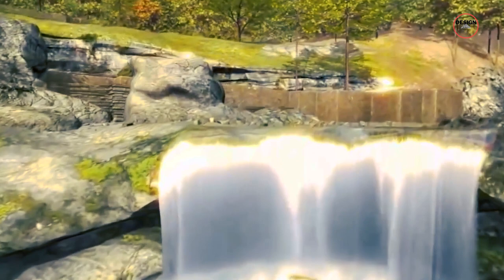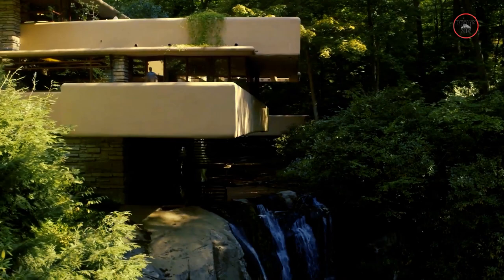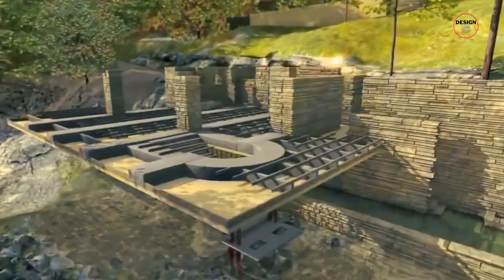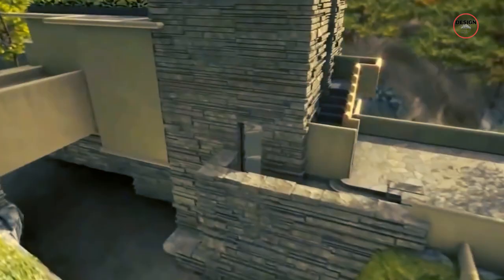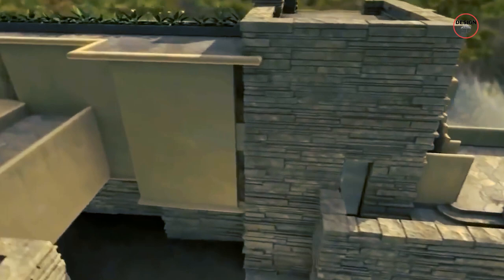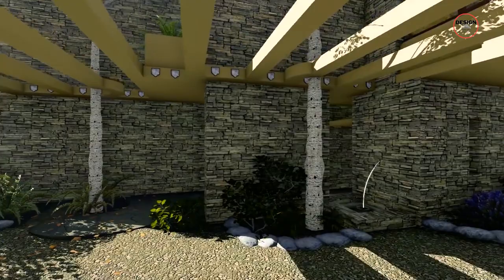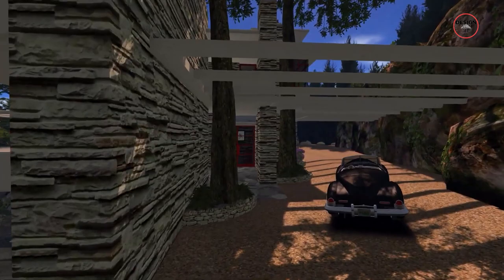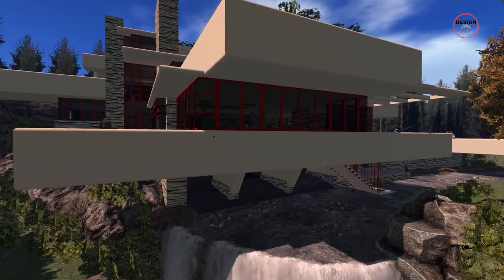During the construction of Falling Water, there were some problems that the builders and Frank had to face. One of the main issues was related to the cantilevers — the parts of the house that stick out over the waterfall. These were made of concrete and steel, and some engineers and builders were worried that they might not be strong enough and could bend or even break, causing parts of the house to collapse. Frank believed his design was sufficient and did not need changes. However, in the 1990s, about 50 years after the house was built, a major repair project was carried out using special techniques to add extra steel to the cantilevers, without changing the way the house looked, ensuring Falling Water would stay safe and beautiful for many more years.